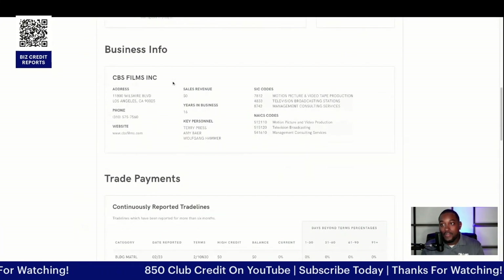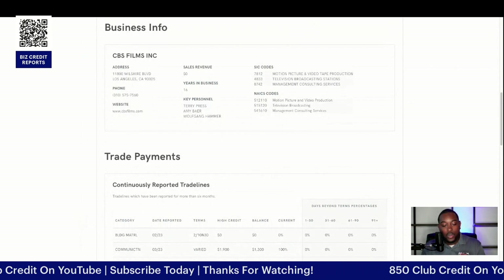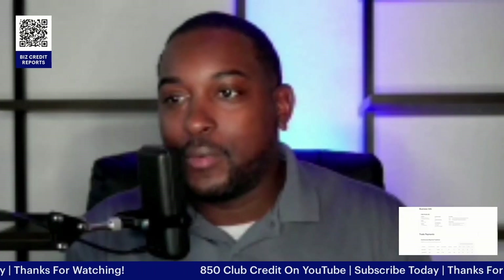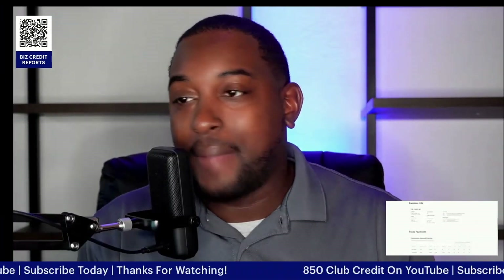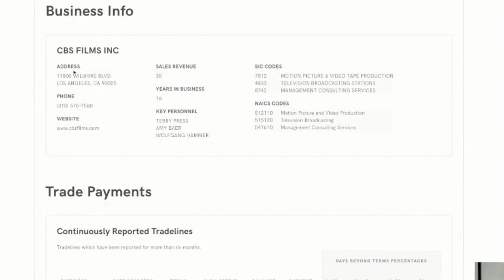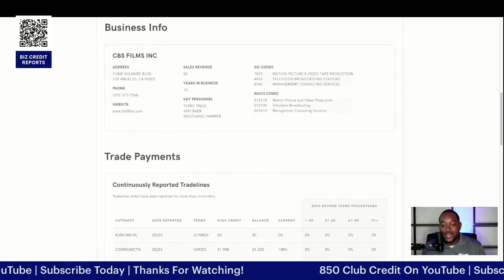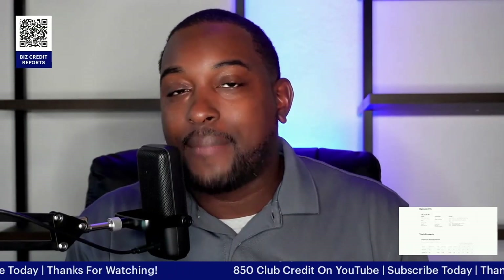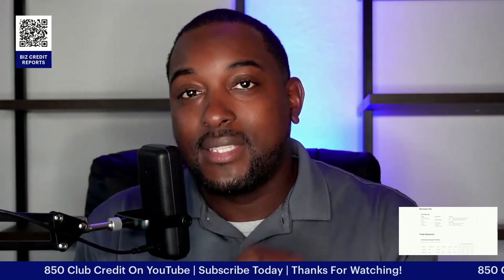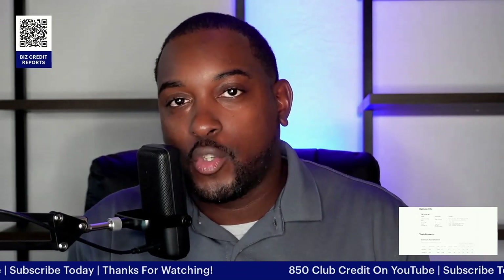Then it goes into your business info. This is how you see what the banks are going to see on your business credit report before you even apply for any type of funding. You're going to see your sales revenue, your address, your business phone number, how many years in business, your company website, key personnel, your SIC codes and your NAICS codes. This lets them know exactly what type of business and what industry you're in, which helps when determining what type of credit cards and funding you'll apply for. Sometimes this information is inaccurate, so you want to make sure everything is showing up the way it should.